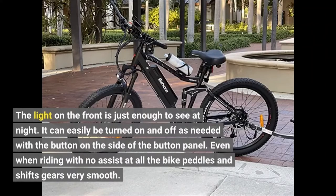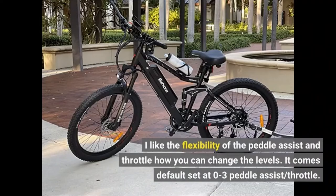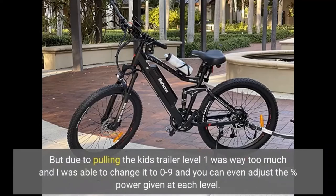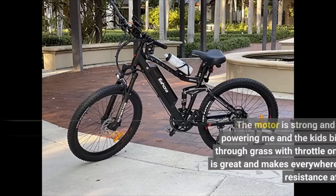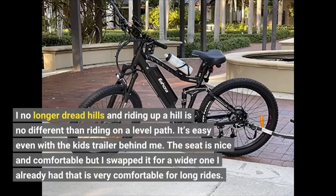Even when riding with no assist at all, the bike pedals and shifts gears very smoothly. I like the flexibility of the pedal assist and throttle and how you can change the levels. It comes default set at 0 to 3 pedal assist and throttle, but due to pulling the kids' trailer, level one was way too much, so I was able to change it to 0 to 9, and you can even adjust the percent power given at each level. The motor is strong and has no problem powering me and the kids' bike trailer up hills or through grass with throttle only. The pedal assist is great — I no longer dread hills, and riding up a hill is no different than riding on a level path, even with the kids' trailer behind me.